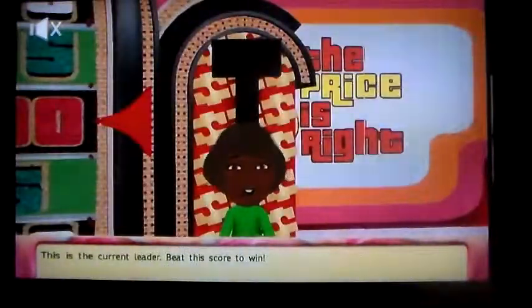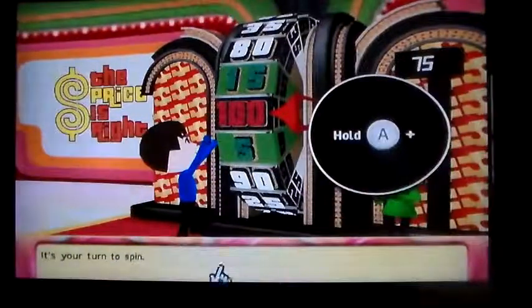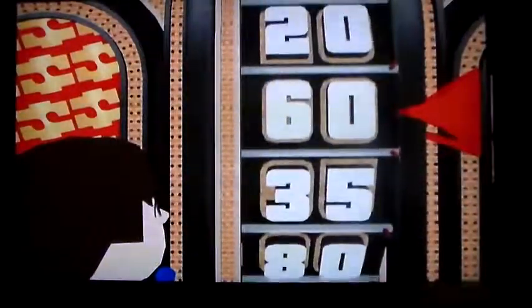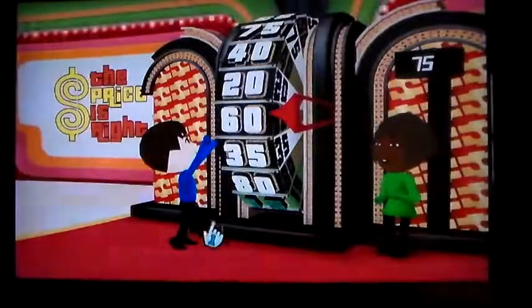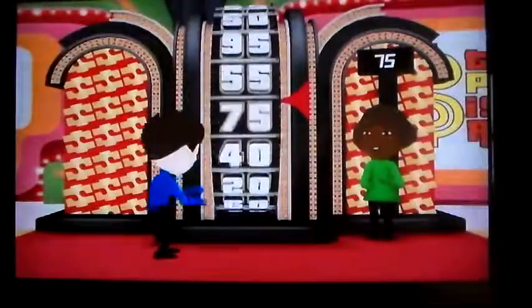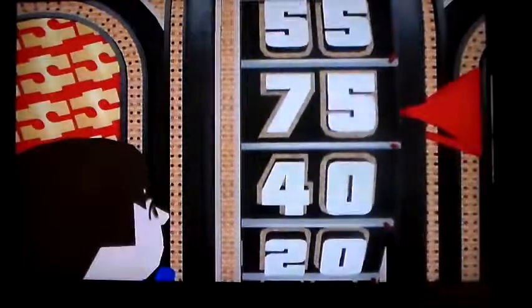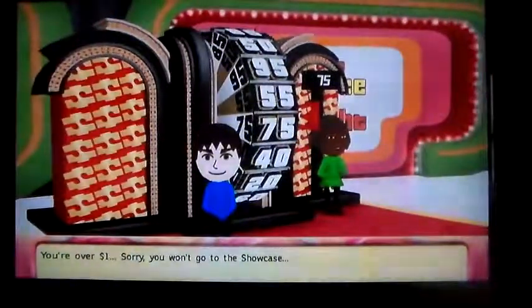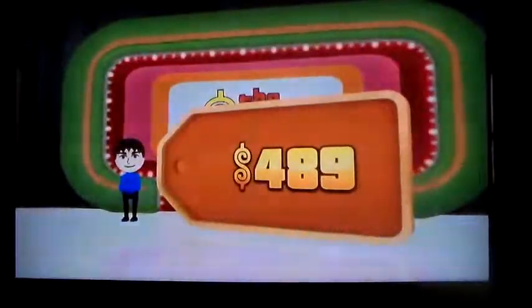Alright, the showcase showdown. I'll try spinning to 75. It's your turn to spin. Didn't do it in one spin — got 60. It's your turn to spin. On 40 — be good! Nope, over. Oh well. So I'm only going to walk away with what I won, which was the ceiling fan — $489.